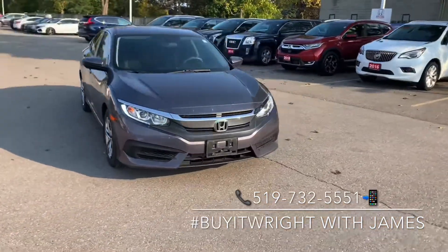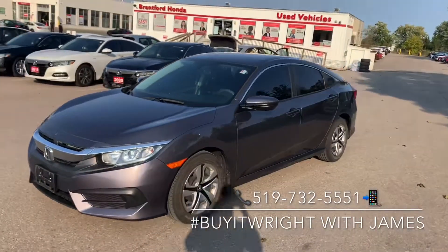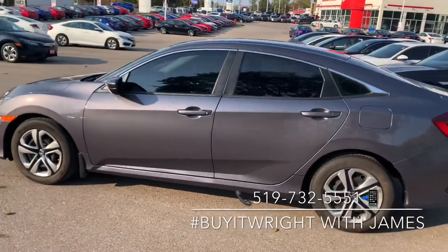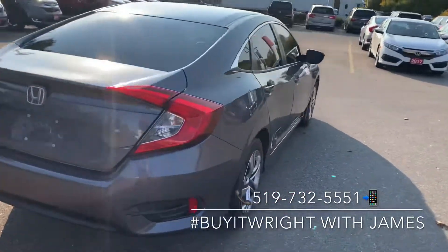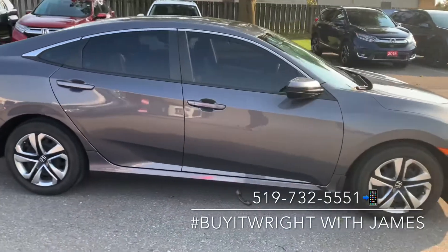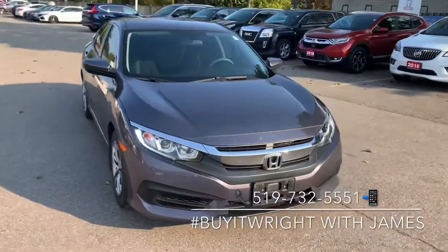We're going to do a quick walk around on the body to show off the great condition that it is in. This only has 77,000 kilometers on the dial. It is coming Honda certified, so you get that seven year warranty up to 160,000 kilometers. It's got a nice clean Carfax — no accidents or damage records. For more information feel free to call or text me on my cell. The number is right at the bottom of the screen: 519-732-5551.